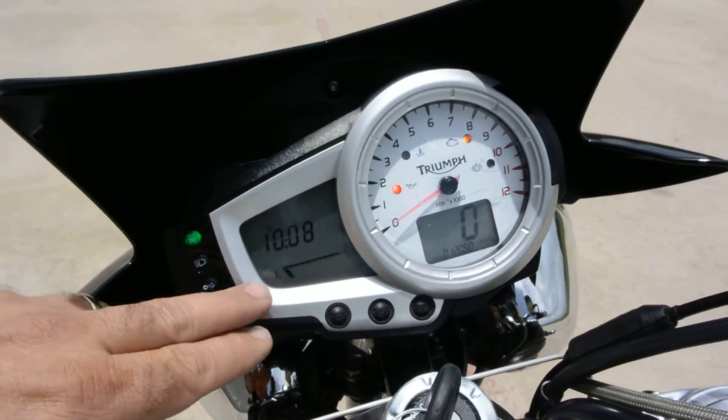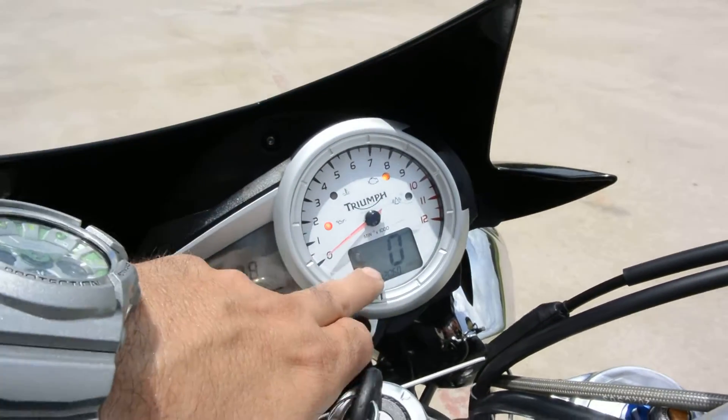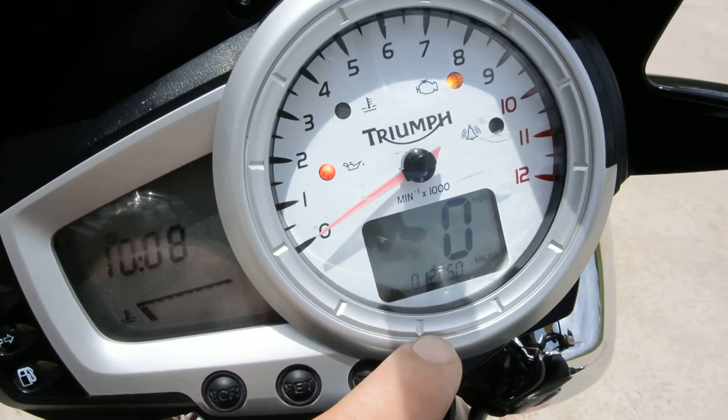This bike's got right at 12,000 miles on it, so it is nice — not high miles, but not low low miles either. Kind of what you expect. Great-looking instrumentation: clock, temperature gauge, tach, speed readout. 12,060 miles on this one.